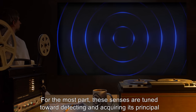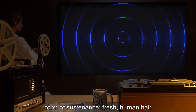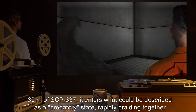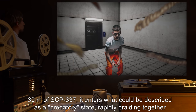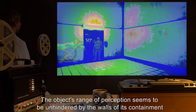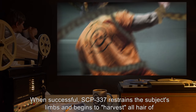For the most part, these senses are tuned towards detecting and acquiring its principal form of sustenance: fresh human hair. When a human being with any hair measuring longer than 5 centimeters comes within approximately 30 meters of SCP-337, it enters what could be described as a predatory state, rapidly braiding together several dense tendrils of hair in the direction of its prey. The object's range of perception seems to be unhindered by the walls of its containment chamber. The object will then close in on its target at great speed, attempting to overtake and envelop it.